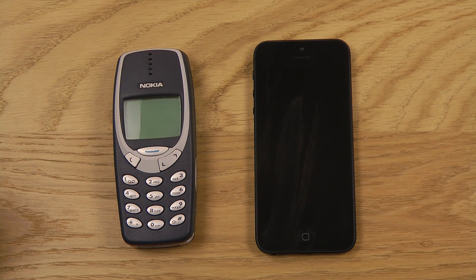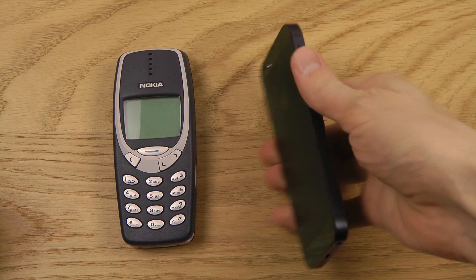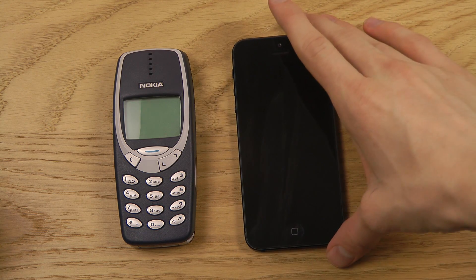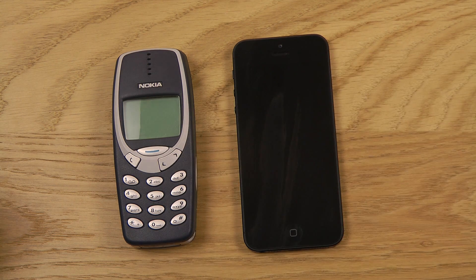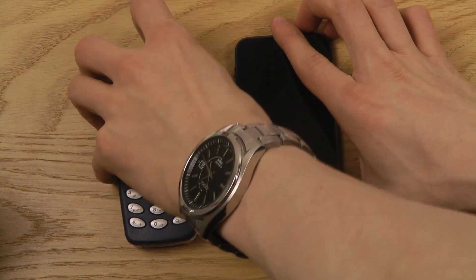Hey guys, it's time to do a quick boot up test — my Apple iPhone 5 versus my Nokia 3310. This phone basically came 12 years earlier than the new iPhone. Let's go ahead and see which one boots up quicker, which one is faster, and which one is better in terms of speed.